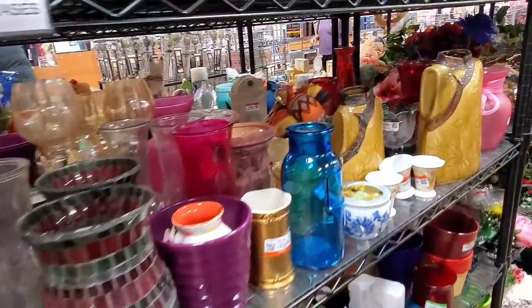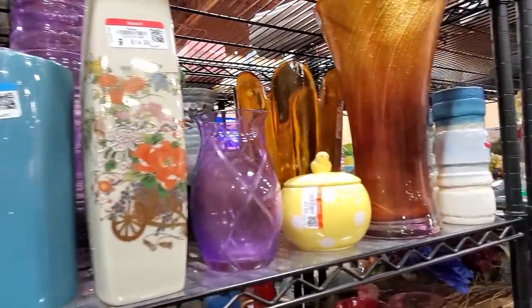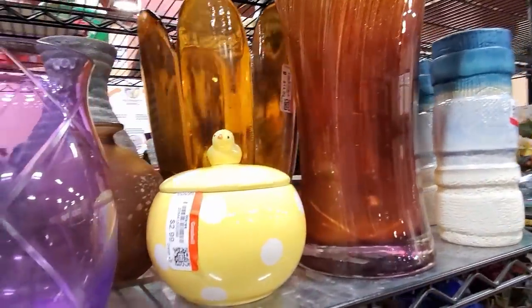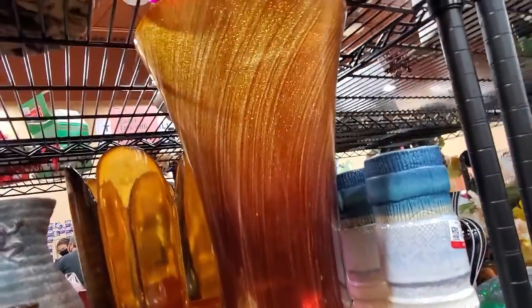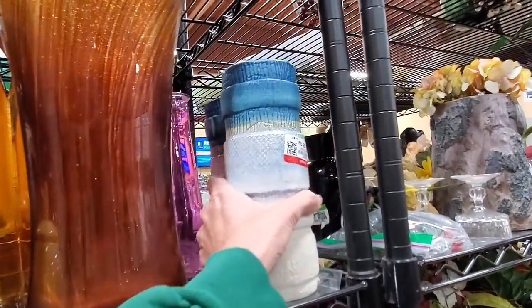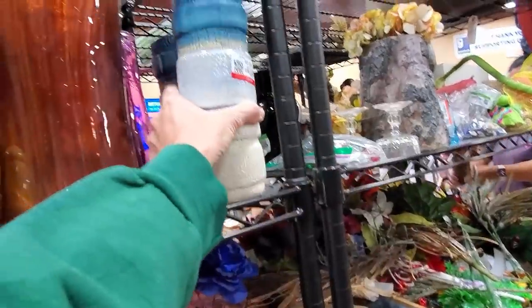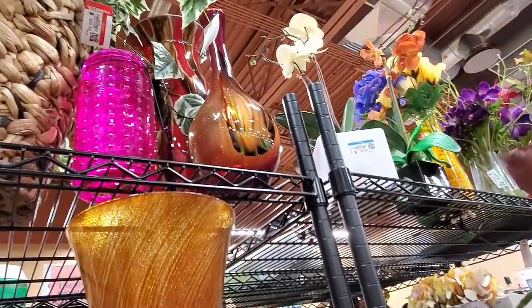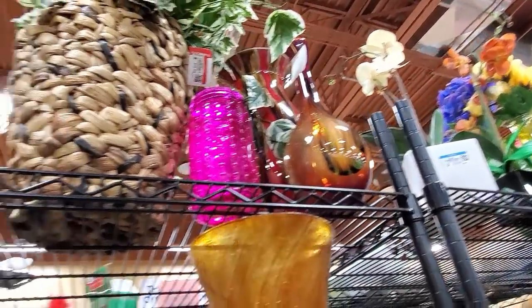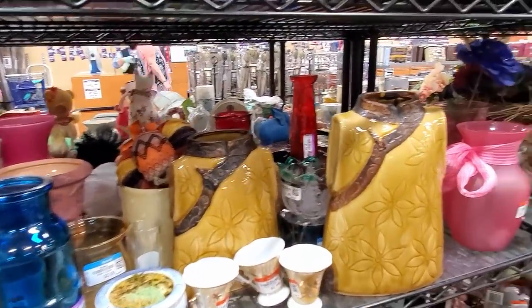We've got more of this made in China glass. I can tell you right now, it's made in China glass. More made in China glass up there. Just too big to deal with for its value.